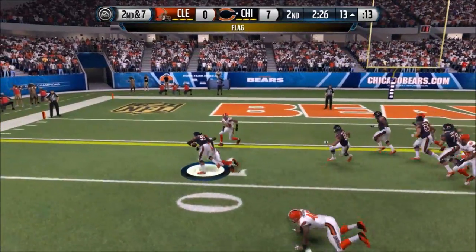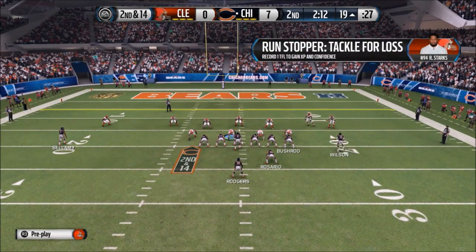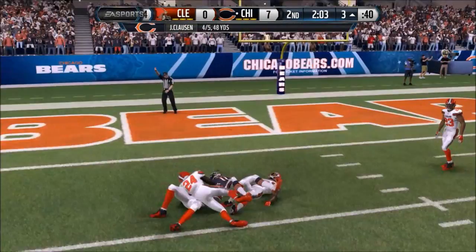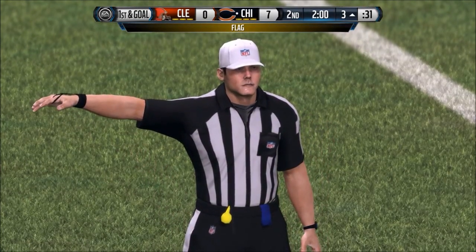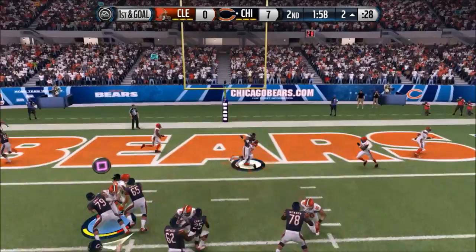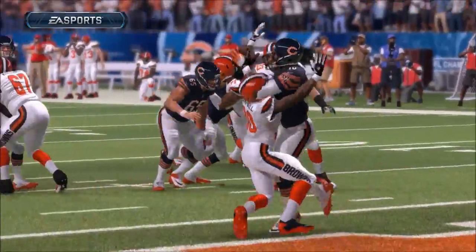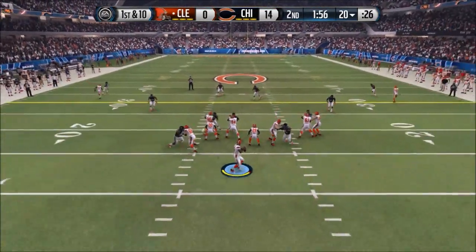Second and 7, hand off Jaquiz Rogers — flag down, illegal block in the back on Chicago, so second and 14. Marques Wilson in motion, Cutler rolls and throws off the mark. Third and 14, Cutler firing — complete for a first down, Josh Bellamy again. First and goal, flag — encroachment on Cleveland. First and goal again, Wilson in motion, Cutler fires to the end zone — caught, touchdown! Marques Wilson, number 10 wide receiver. Cutler threw a dart right over the middle into the arms of Wilson. Extra point is good. 14 to nothing. Browns' third drive of the first half — needing to get something going.